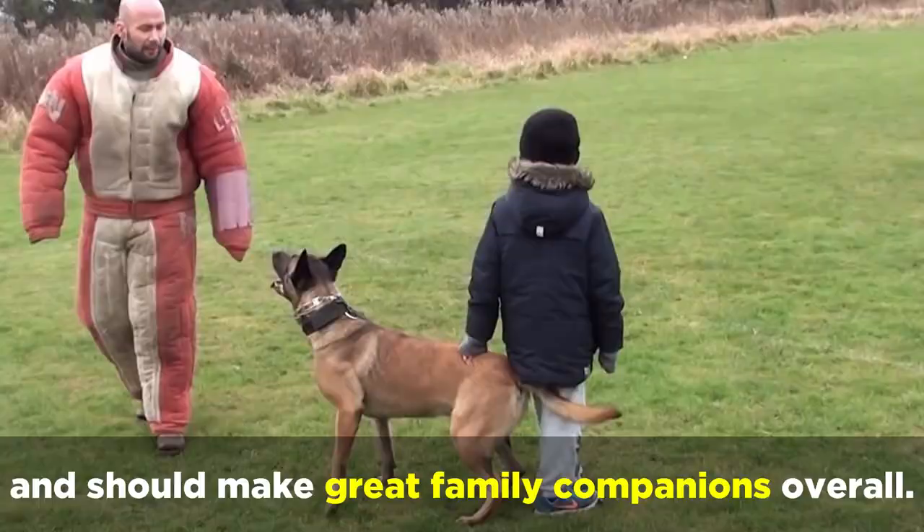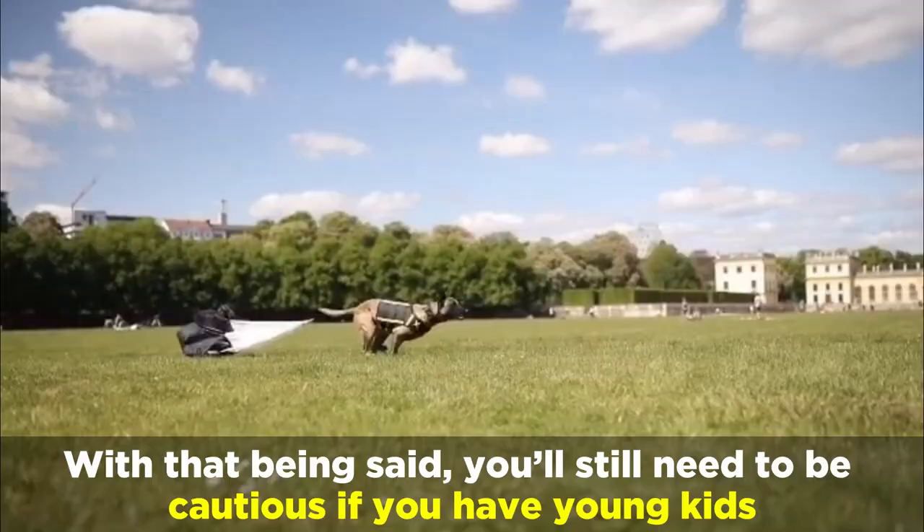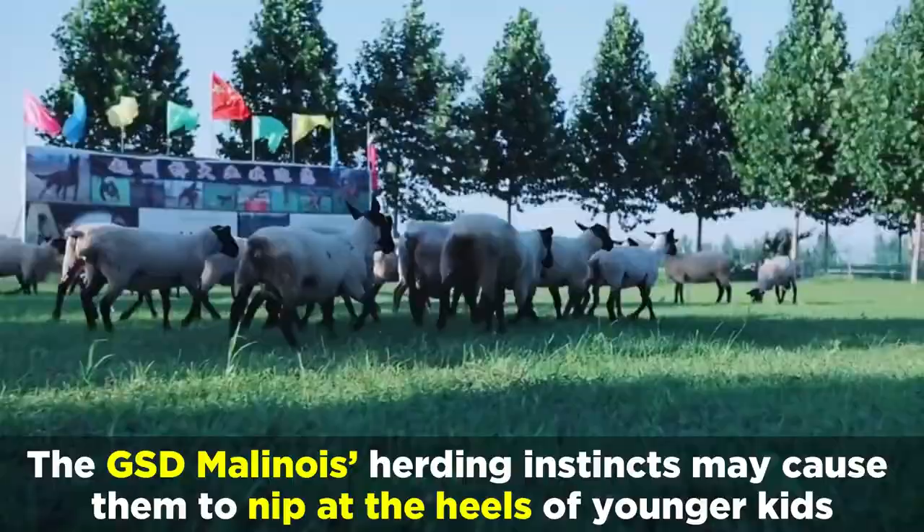With that being said, you'll still need to be cautious if you have young kids. The GSD Malinois's herding instincts may cause them to nip at the heels of younger kids, and their prey instincts may make them want to chase other family pets or even little kids.